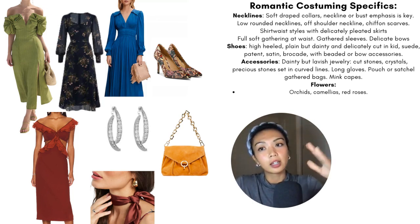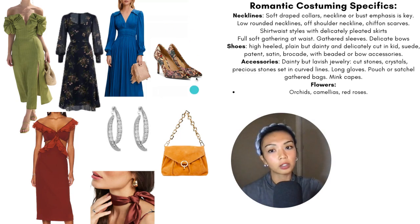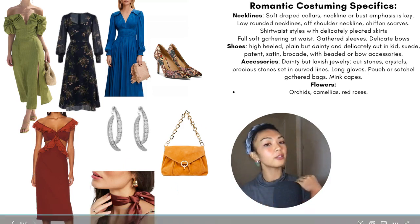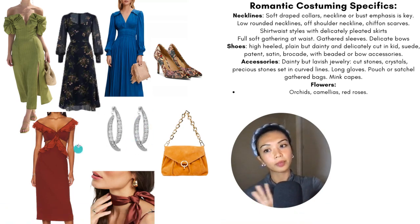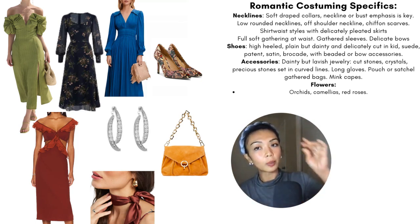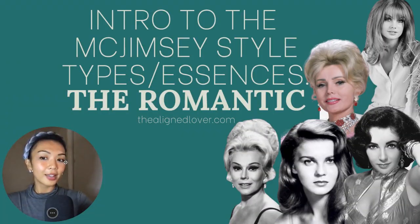Here we have many of these details in these dresses — lots of bust and waistline emphasis, lots of gathered fabrics, soft florals, very yin, very fluid, very soft. Here are some very luscious shoes in a brocade. Here is a velvet satchel bag. Here is a lovely, very silky scarf that will again create more emphasis on the bustline and waist. Here is an example of delicate but lavish jewelry, and here again is more of that accentuation. These are just details mentioned in the book — it helps to look for the patterns that work for you and find them in clothes that suit you really well.